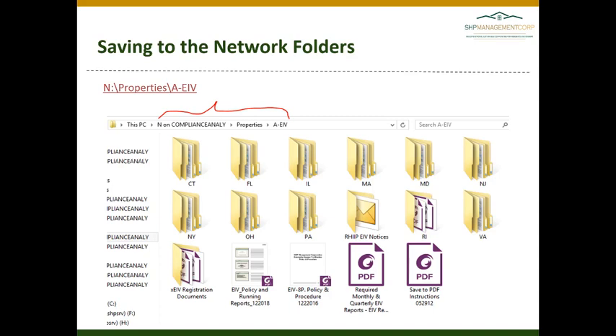The navigation you will follow is N > Properties > A-EIV. You will then go within the state folder and find your property folder and navigate to the correct year and month.